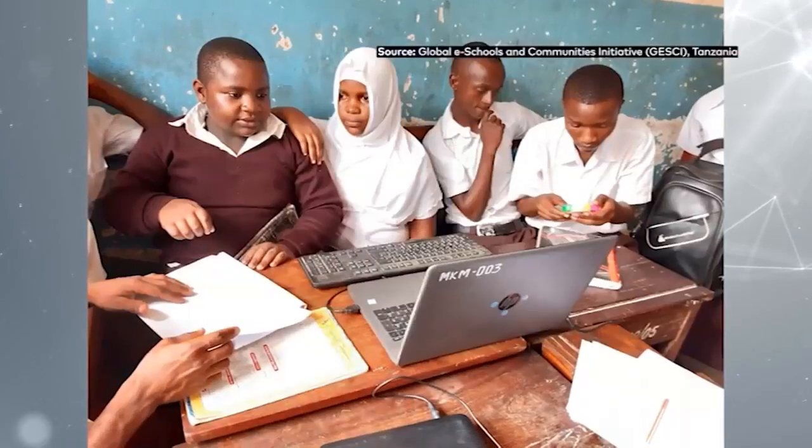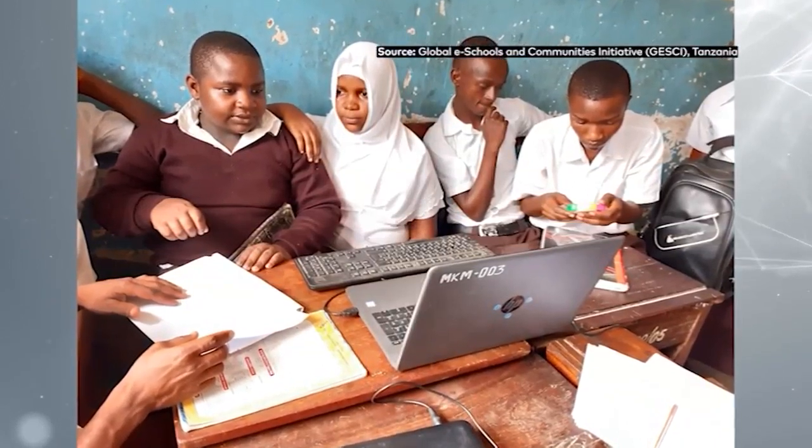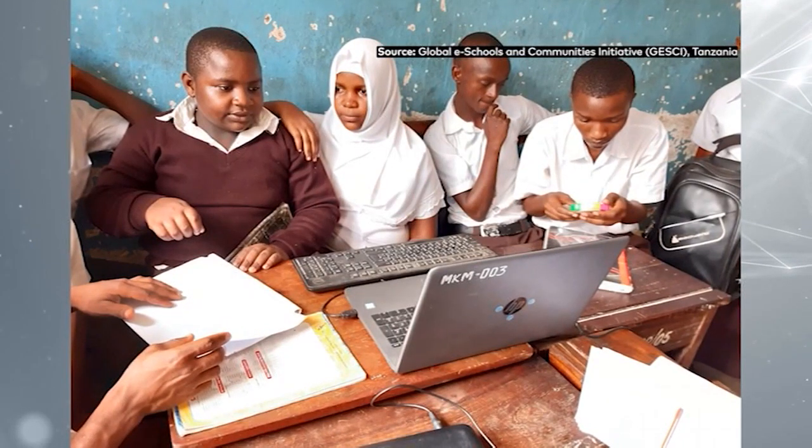In most of our schools now, they have computer laboratories and laptops — it's becoming very common. We know there are some marginalized rural areas still struggling to have those facilities. However, in Tanzania now, we are lucky — we have electricity almost everywhere, with very few villages yet to be reached by the main grid. So in a few years, I think most schools, including government and community schools, will have ICT facilities due to the presence of electricity.